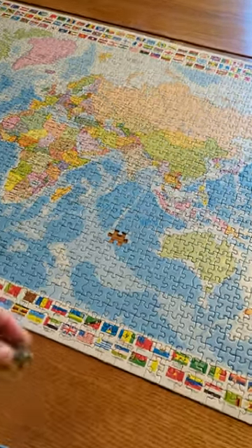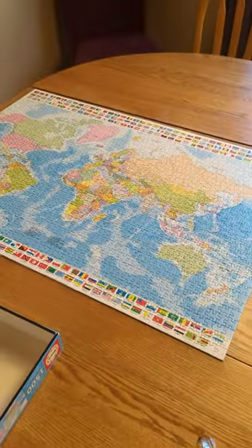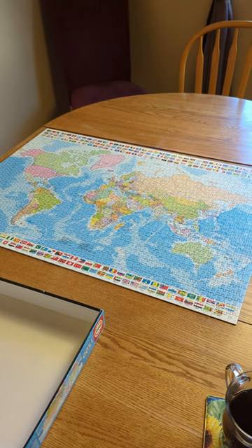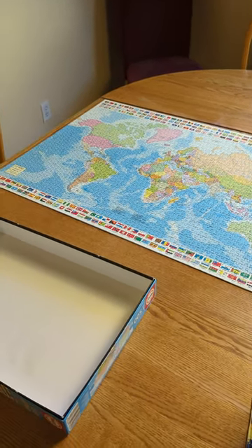Jigsaw puzzles can be a lot of fun, especially when you put in the last piece. But they can also take up a lot of room on your dining room table. The only thing more satisfying than putting in the last piece is cleaning up the jigsaw puzzle and putting it back in the box.